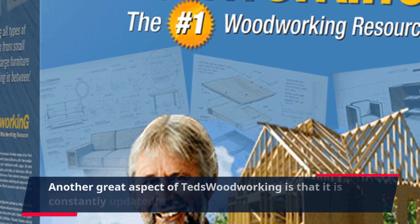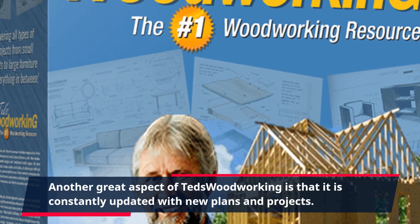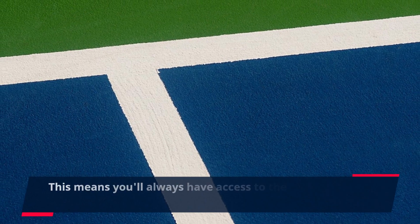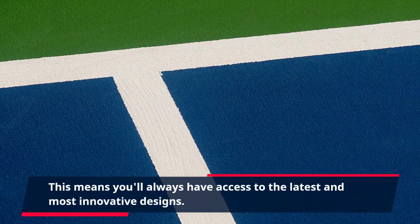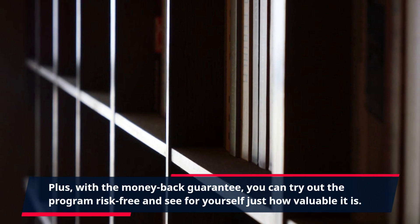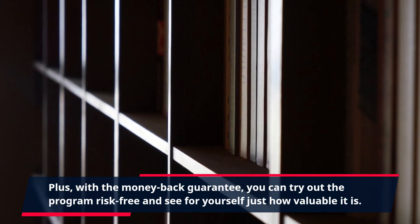Another great aspect of TED's Woodworking is that it is constantly updated with new plans and projects, meaning you'll always have access to the latest and most innovative designs. Plus, with the money-back guarantee, you can try out the program risk-free and see for yourself just how valuable it is.